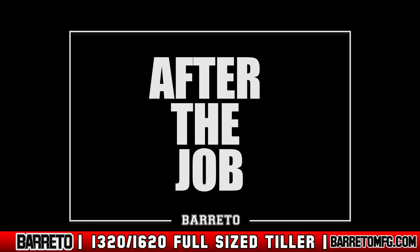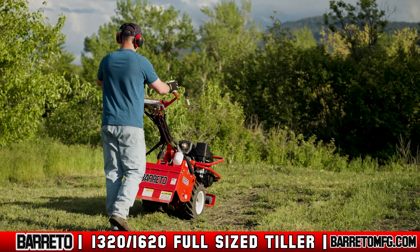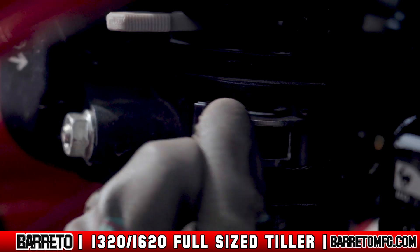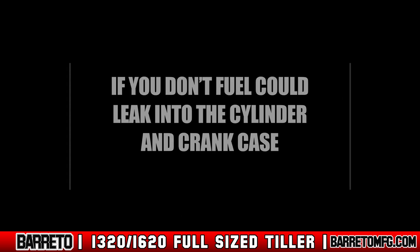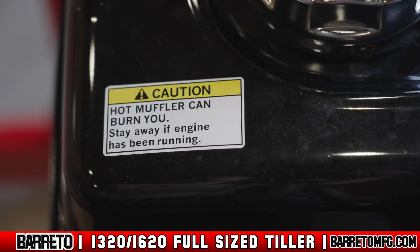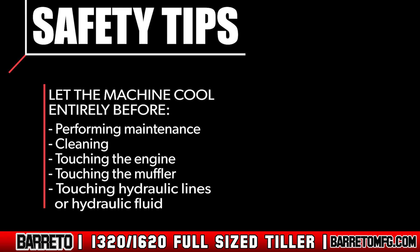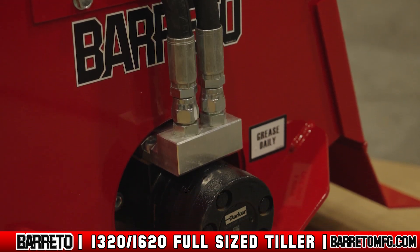After the Job. Once tilling is complete, move the tiller to level ground and park. Never park on a slope. Turn off the ignition switch and close the fuel shutoff valve. If you don't, fuel could leak into the cylinder and crankcase, and damage from this is not covered under warranty. Never leave the machine running while you're not there. Let the machine cool entirely before performing maintenance, cleaning, or touching the engine, muffler, hydraulic lines, or hydraulic fluid.